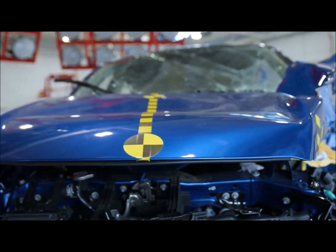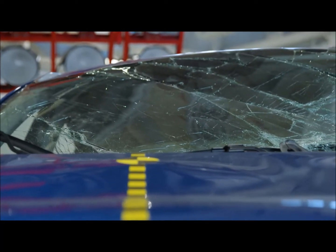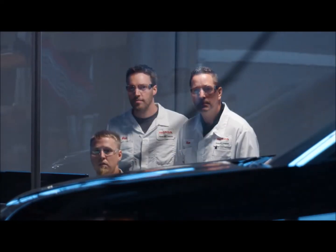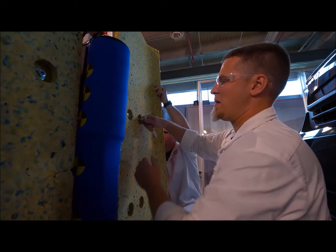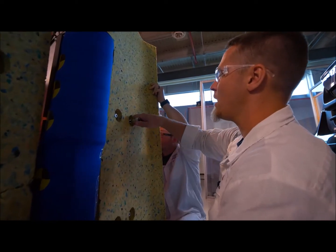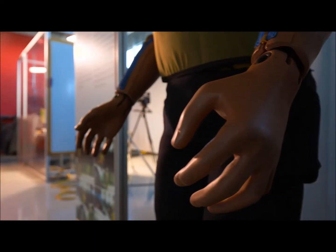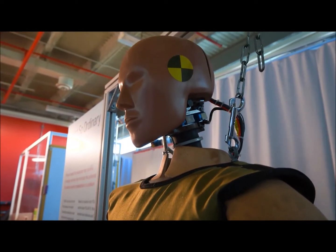We've been adding pedestrian protection systems for years. For example, we were one of the first to help develop breakaway wipers so that in a pedestrian impact, if the head came down and hit something very rigid, it would break away and help dissipate that energy. Pedestrian safety is one of the core principles wrapped up in the safety for everyone philosophy — we're not only focusing on occupants inside our vehicles, but also considering pedestrians and cyclists who are vulnerable on today's roadways.